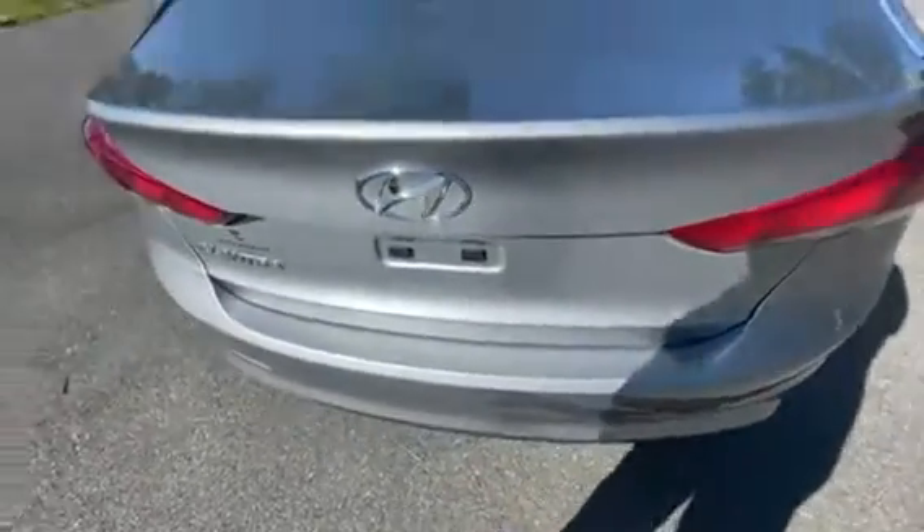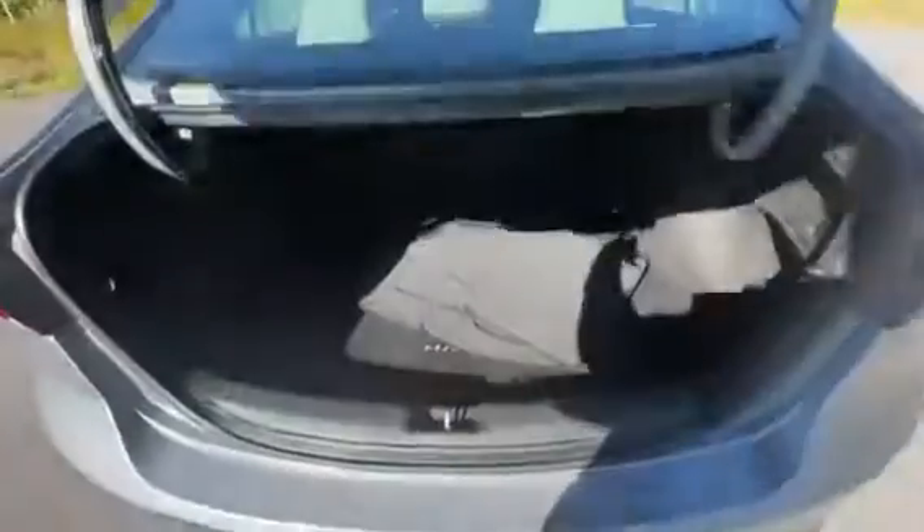Come on around and check out the trunk — helps if we unlock it. Nice and spacious, and you do also have the rubber mats if you want them, and a spare below.